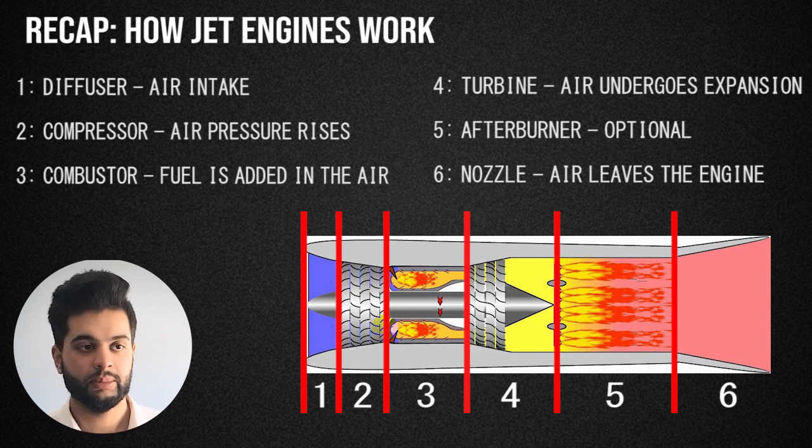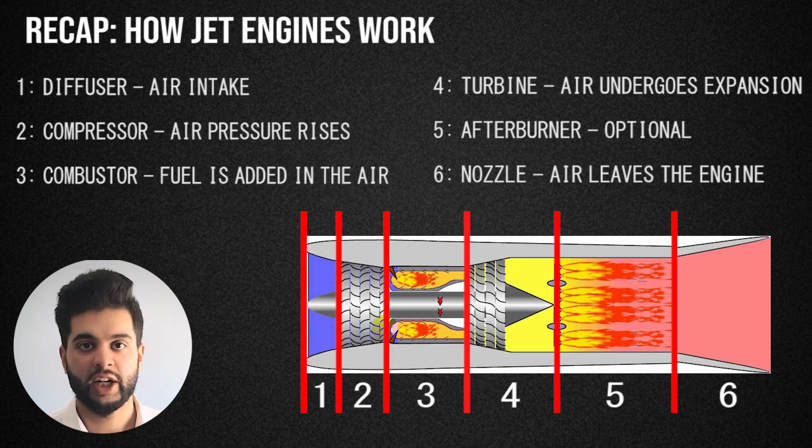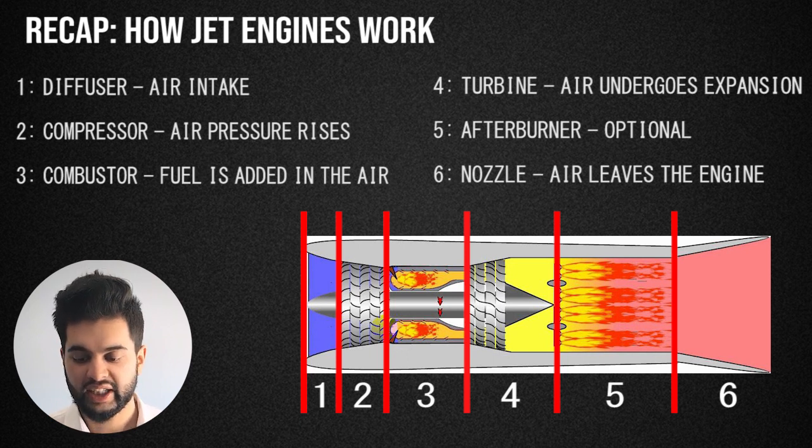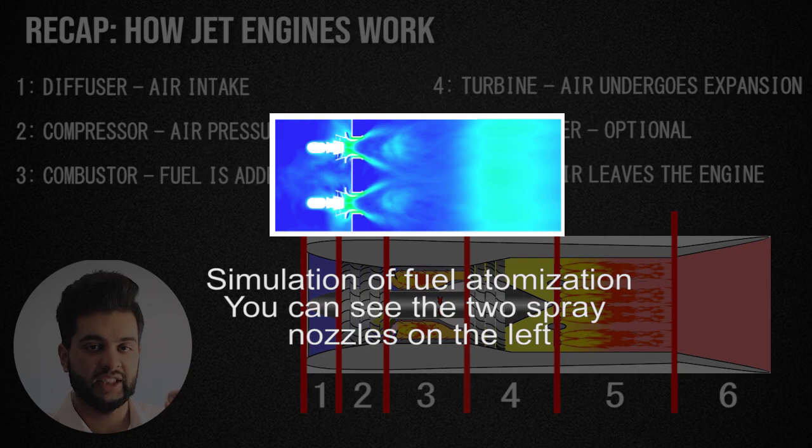Then you have a compressor. The compressor basically puts the air to a higher pressure in order to maximize combustion and fuel efficiency. The next stage is your combustor — this is where fuel is added into the engine, either through atomization where you simply have a spray nozzle that adds in fuel, and the hot air comes in and burns it.